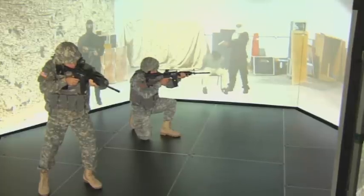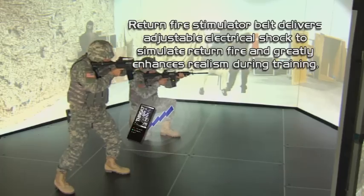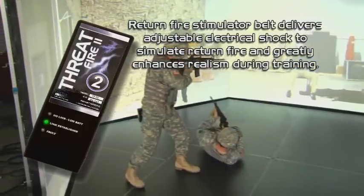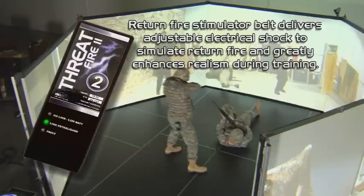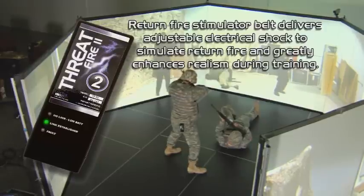To put real stress on the trainees, Virtra's optional Threat Fire return fire stimulator delivers an adjustable electric shock directly to the student, simulating multiple threats from multiple locations. Increasing the student's stress level and driving home the need for vigilance both in training and in the field leads to greater combat awareness and performance under pressure. The Threat Fire is also available in a vibration-only model.